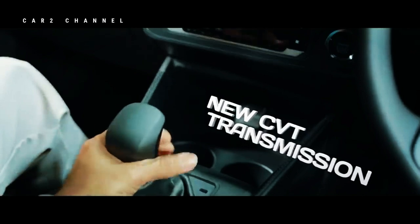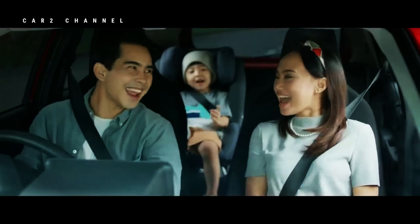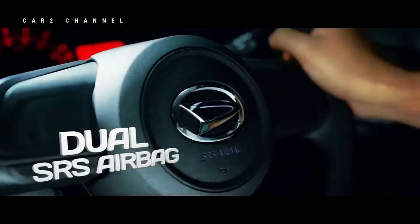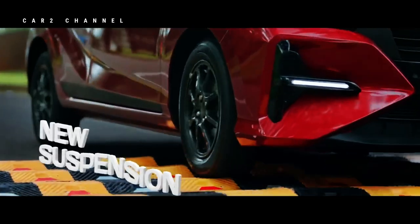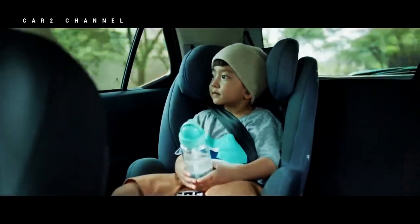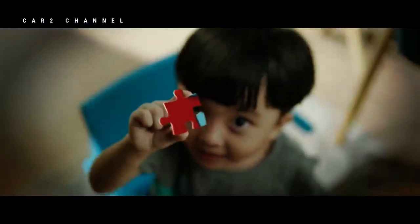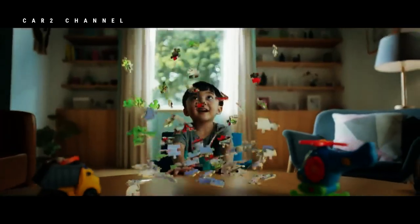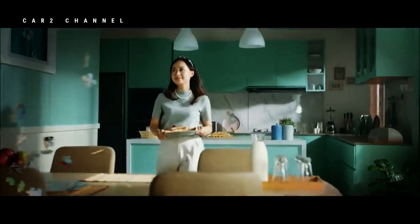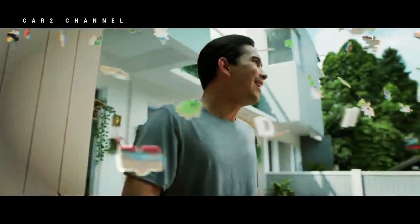Demikianlah informasi mengenai harga mobil Aila terbaru 2023 dan spesifikasi yang wajib diketahui. Apakah bentuk ubahan dari segi desain, rancang bangun, sampai mesinnya membuat Aila lebih baik dari kompetitornya? Tulis pendapat Anda di kolom komentar. Terima kasih telah menonton!